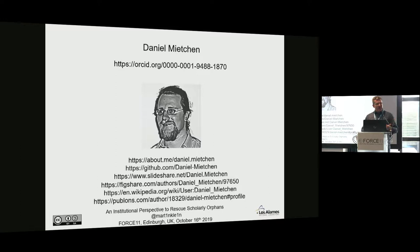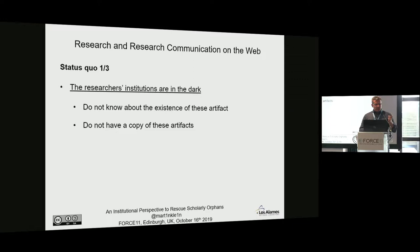There are three aspects relevant to this context. First, researchers' institutions are usually in the dark about these efforts. LANL, my employer, does not know about the slide deck I'm showing you right now — but they should. Since they don't know about it, they also don't have a copy of it. My slide deck is not in any way deposited at my institution. That's a bad scenario.